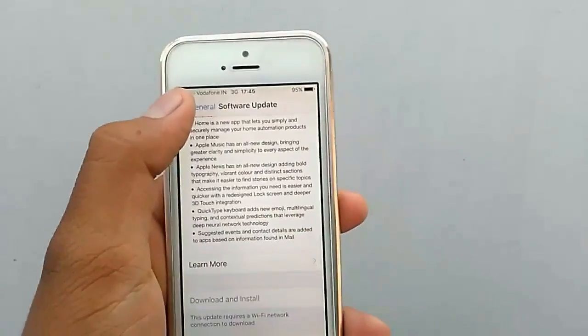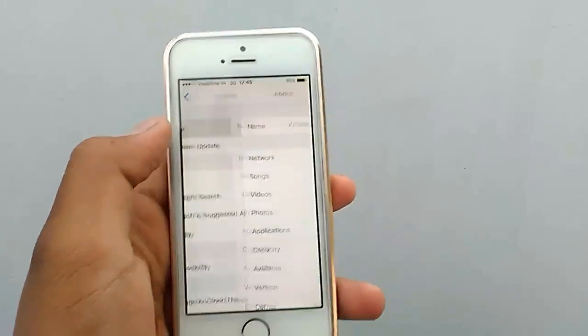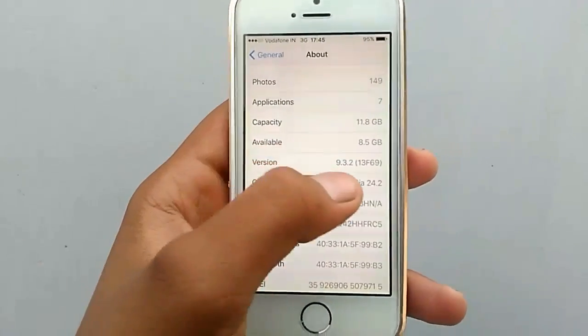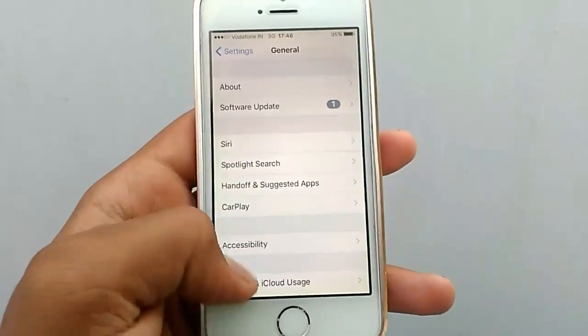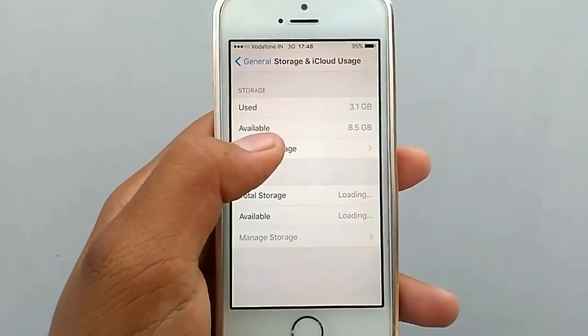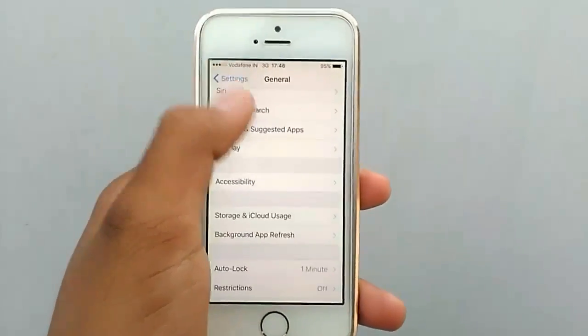I initially stopped from getting the iOS 9 update but I got it before. So as you can see, I have 9.3.2, and as the storage goes — as of now 8.5GB available, and I may get 7GB when it's done.